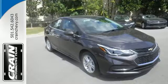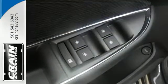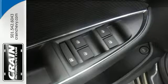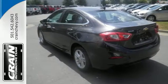Keyless entry makes hopping in a breeze, while the backup camera helps you squeeze into tight spots. The commute is your escape with personalized entertainment through an auxiliary audio input, and your passengers will love the ride while staying connected and entertained with built-in Wi-Fi.